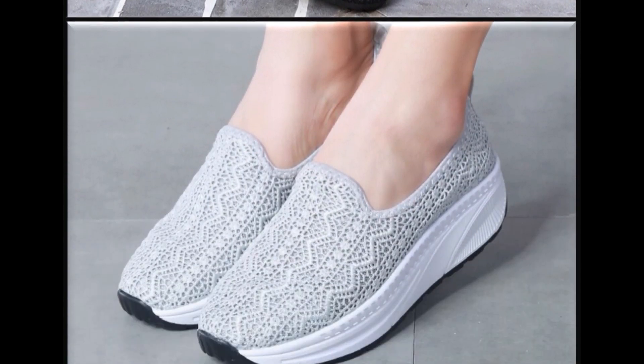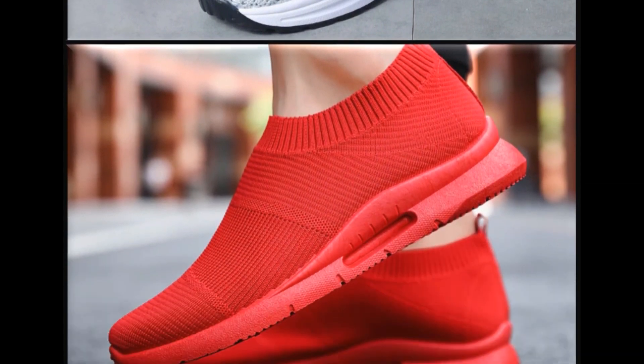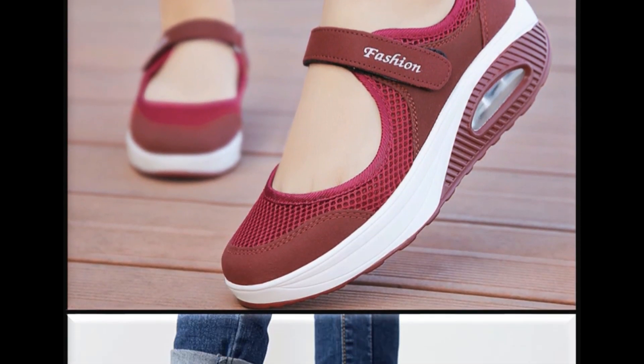بہت خوبصورت white اور black color کی soul کو attach کر کے یہ waterproof اور breathable shoes بھی ڈیزائن کیے گئے ہیں۔ Red color shoes کا ڈیزائن دیکھیں — کافی attractive اور beautiful ڈیزائن ہے۔ Colors کی کافی خوبصورت variety ہے اور adjustable straps کو use کر کے بھی shoes ڈیزائن کیے گئے ہیں۔